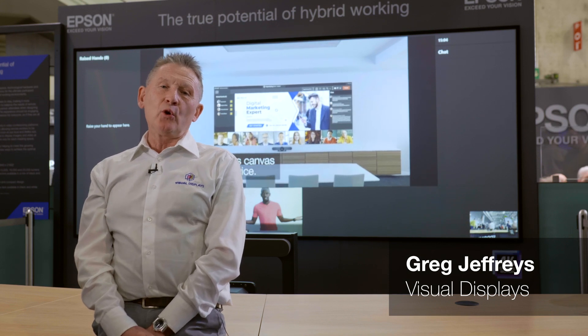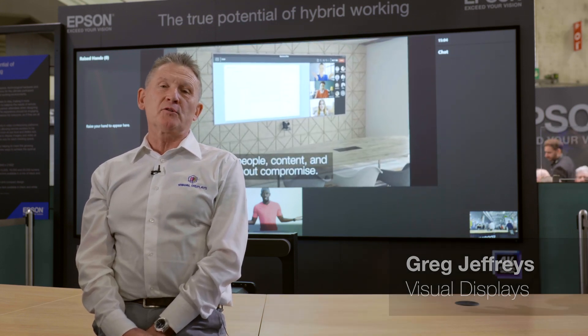Hi, I'm Greg. I'm from Visual Displays and I'm here on the Epson booth where we are launching the new display for Microsoft Teams Room's front row.